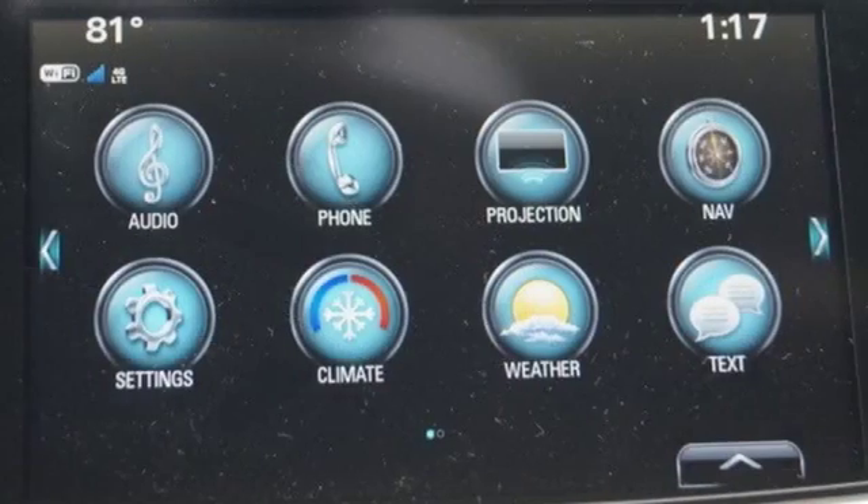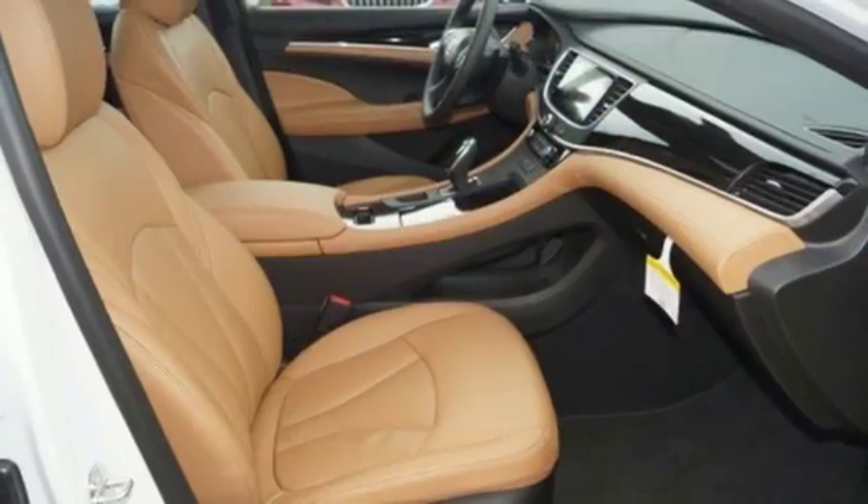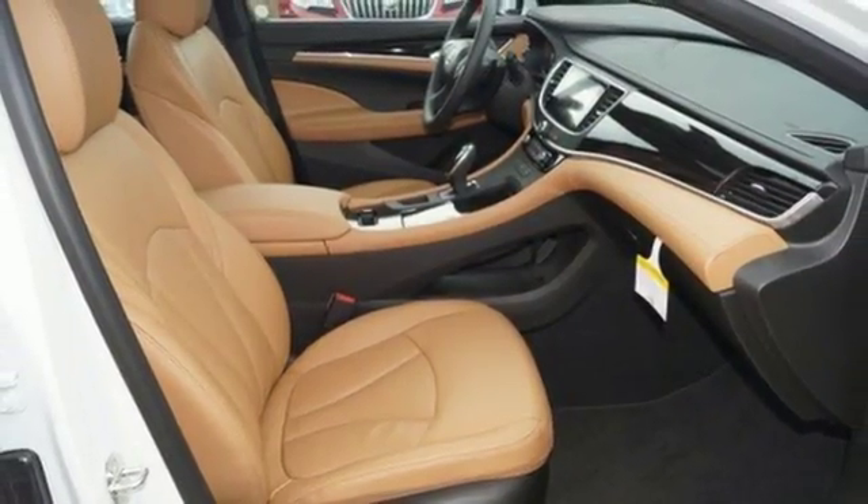Inside the beautiful cabin, you get an enriched experience with Buick IntelliLink, OnStar 4G LTE Wi-Fi hotspot, a multifunction steering wheel, and universal home remote.